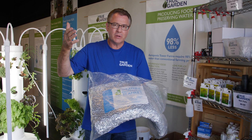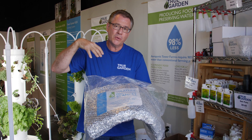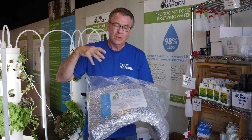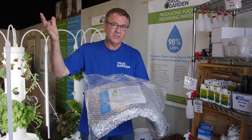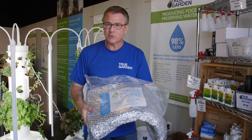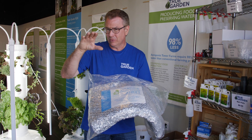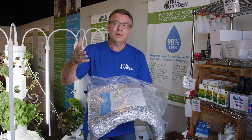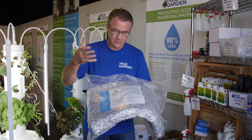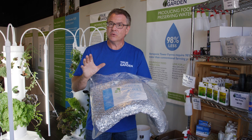If you have the tomato cage on your tower outside, this is designed to fit over that and actually cool your tower down by 10 degrees. Or if you're going to have frost, you can throw this over and it protects your tower from frost. It's made from a Luminette — a great product to either help cool your tower down or keep your plants from being frozen.